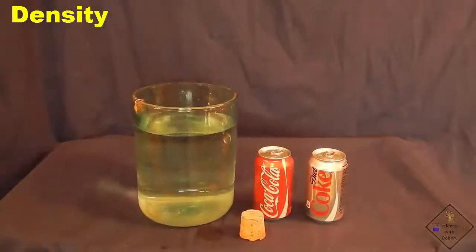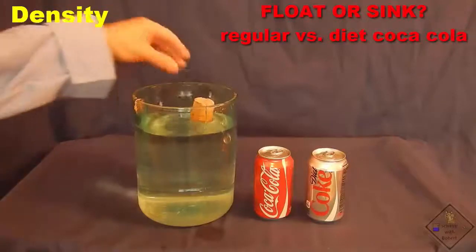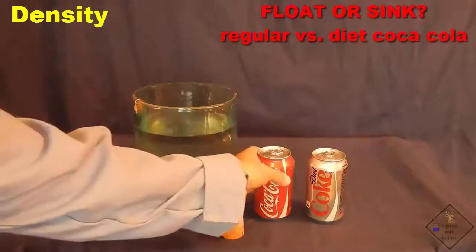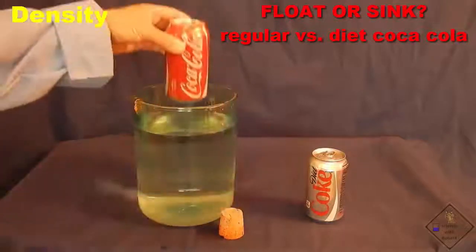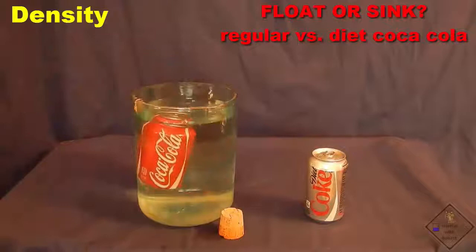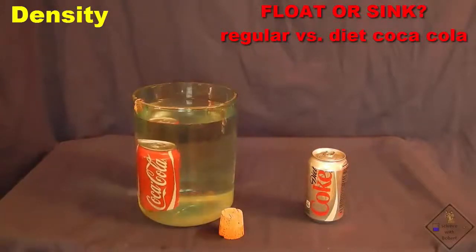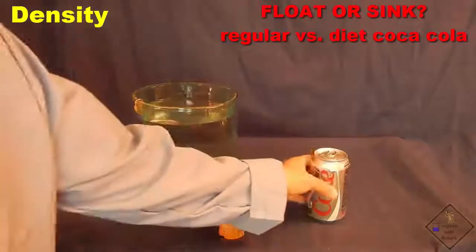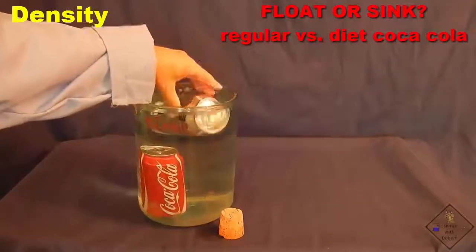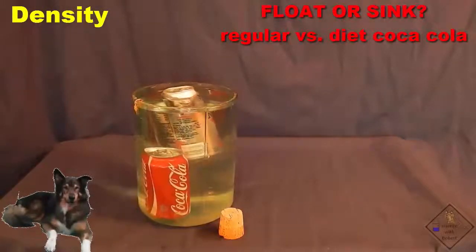We have all seen that corks float in water, but have you ever tried floating cans of regular and diet coke? Both cans are exactly the same size and contain mostly water, but they also contain other things besides water. Check this out. A can of regular coke sinks, but a can of diet coke floats. Why is that?